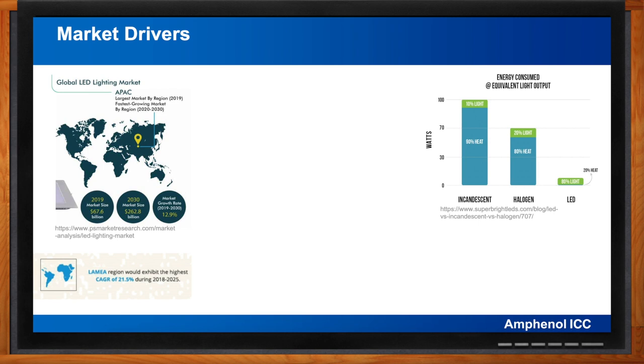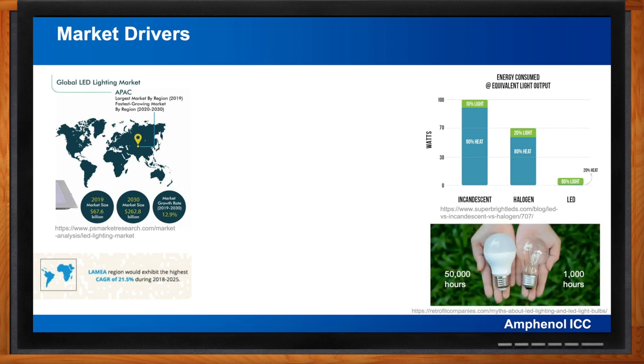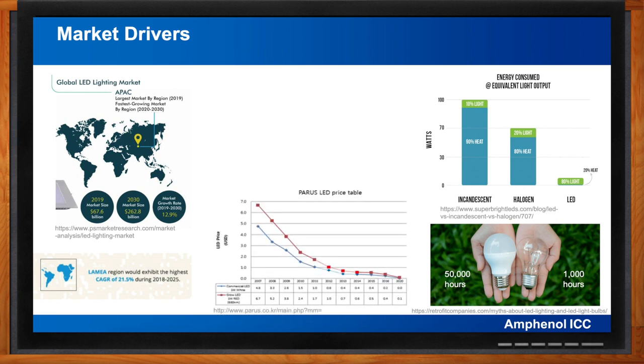In 2020, more than 75 percent of outdoor luminaire shipments incorporated LED technology. Another factor is product life: LEDs are more durable than traditional lighting technologies. LED bulbs typically last 25,000 to 50,000 hours compared to only 1,000 hours for traditional incandescent lights, resulting in even greater savings as the installed base increases.